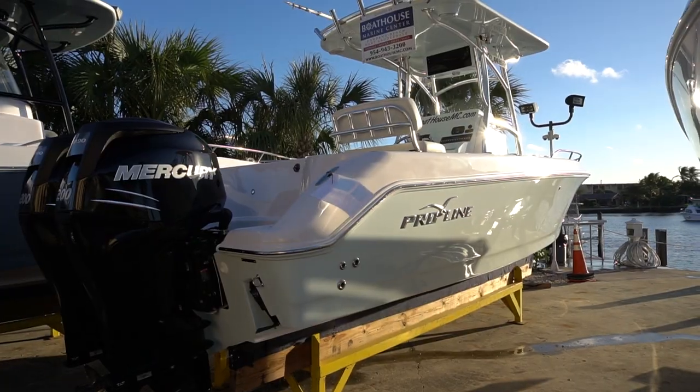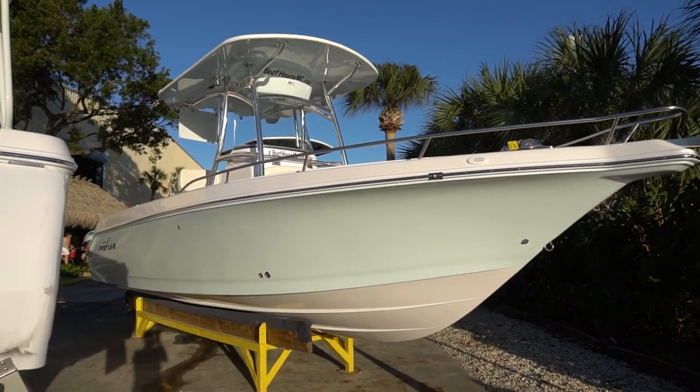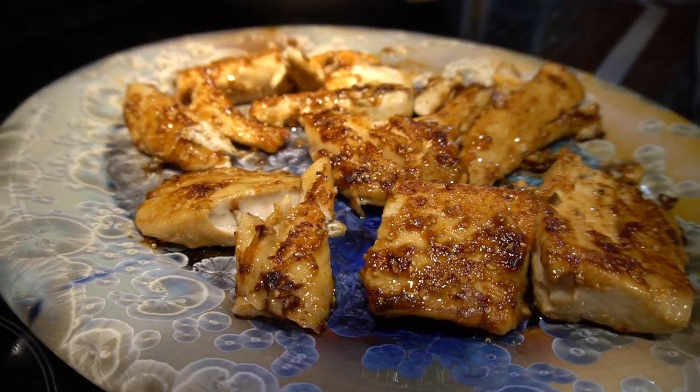Hey guys, what's going on? I got an epic video planned for you guys today on a brand new 2018 Pro Line that the Boat House Marine Center in Pompano Beach set Victor and I up with to fish all day. I'm going to end the video with an awesome new recipe for a catch and cook, so definitely stay tuned for that.